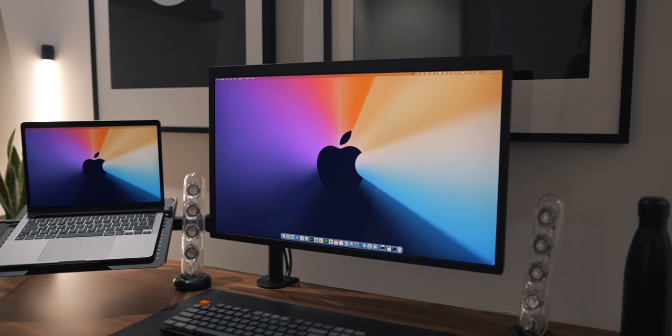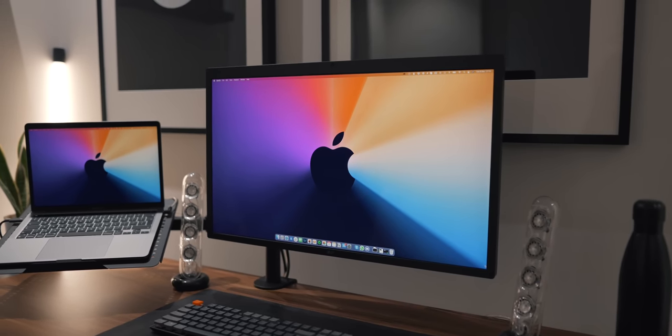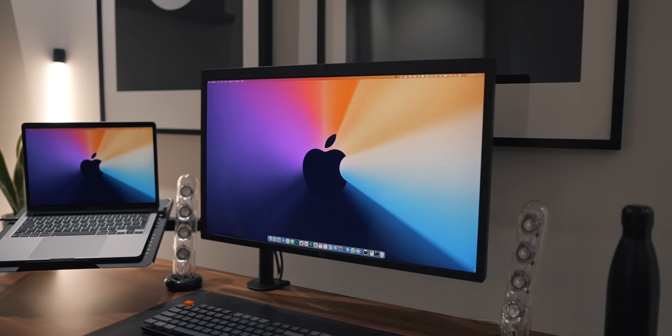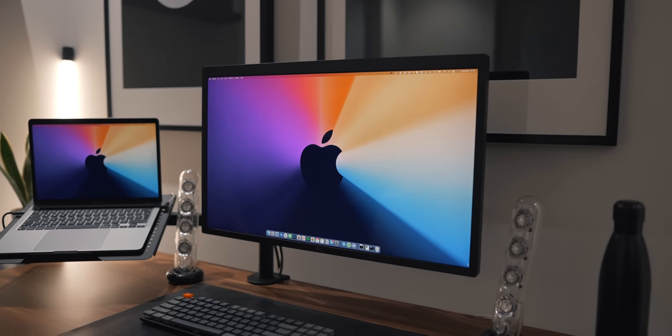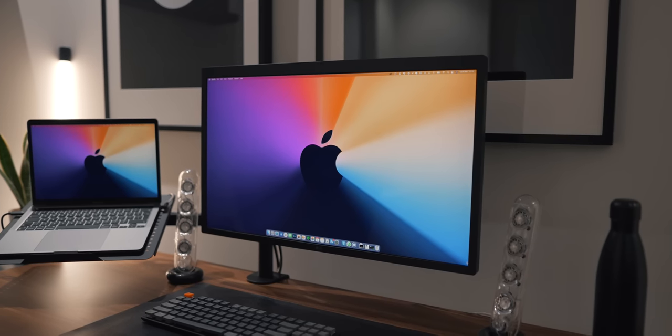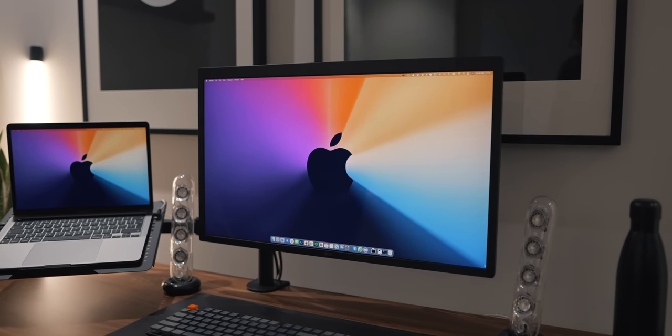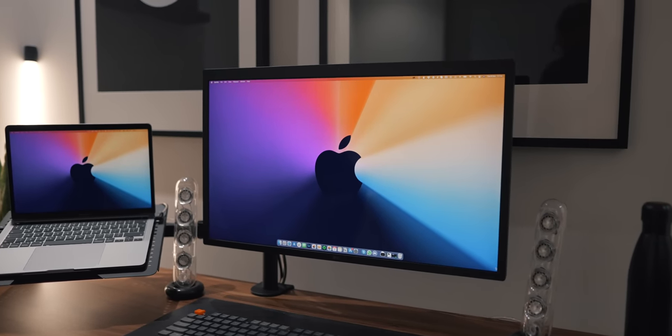I would still recommend the LG 5K UltraFine display — it's a bit smaller at 27 inches with a 5K resolution, but it's a fifth of the price of the Pro Display XDR. I still actually have one that I use at home and I think it's great. So that's the one I'd recommend if you're looking for a high pixel density display at 27 inches with just one Thunderbolt cable connected to your Mac. I'm going to continue using my Pro Display XDR — it works really well for me, and I like it so much that I might actually buy another one just to use at home.